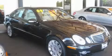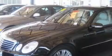This is a certified pre-owned 2008 Mercedes-Benz E350, a drive in shape that provides endless luxury.